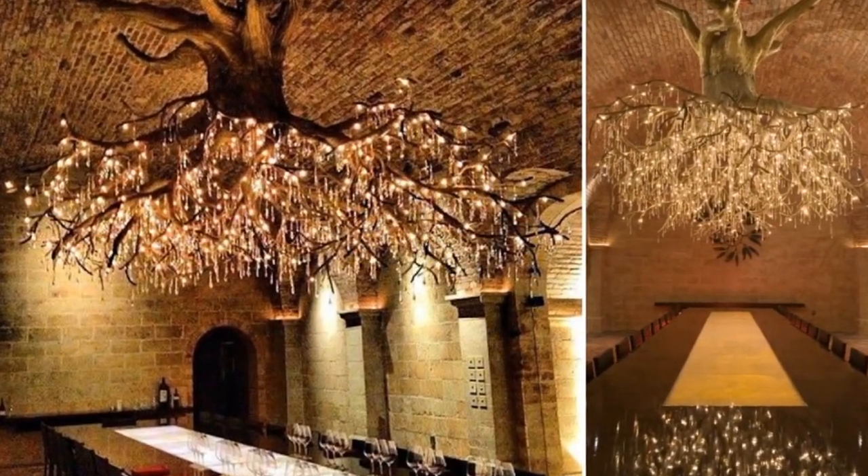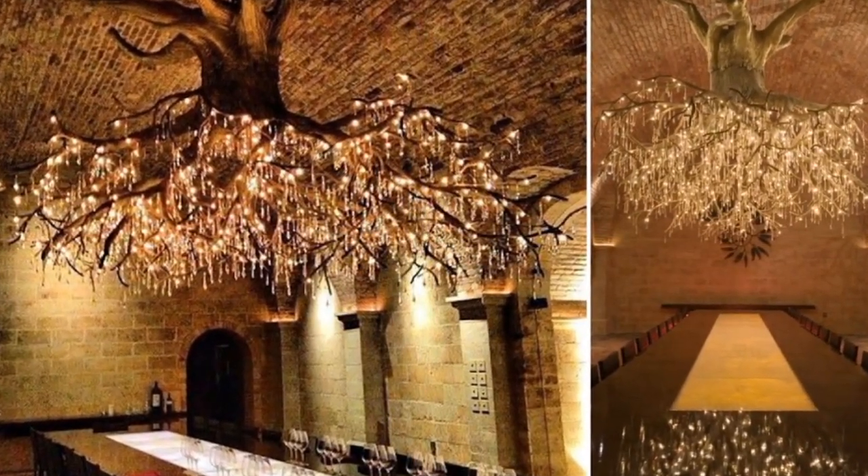Number 4: This chandelier in the shape of a huge grapevine looks amazing.